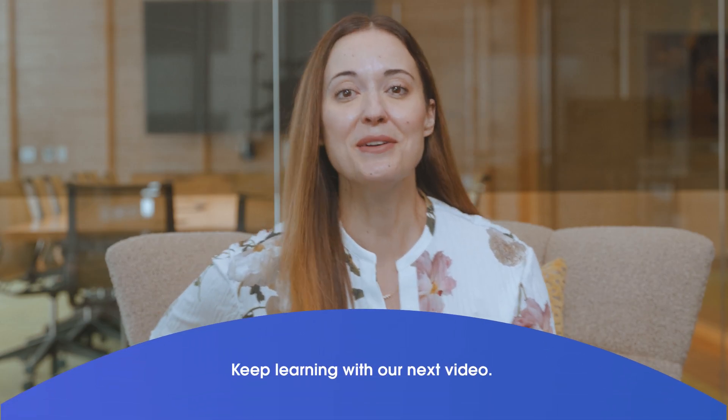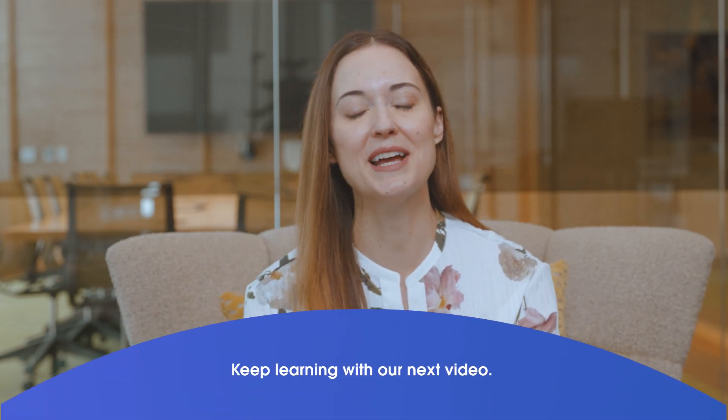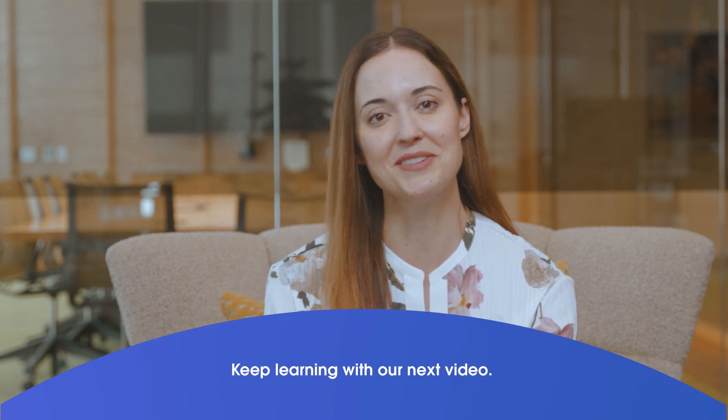This is such a rapidly evolving space and there's clearly so much to unpack here. Thank you for your insight, Rebecca. Tune into our next video interview and learn how AgentForce can help you avoid these DIY pitfalls and get AI done right.